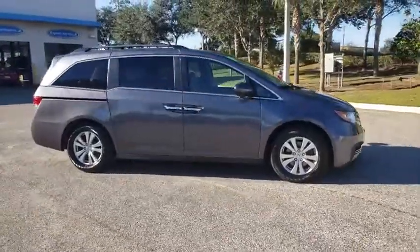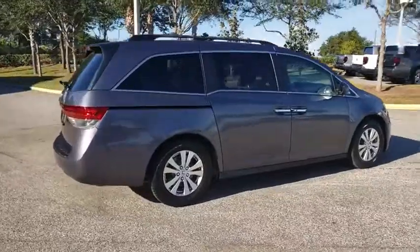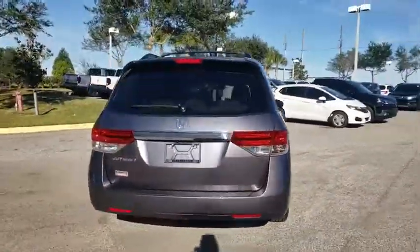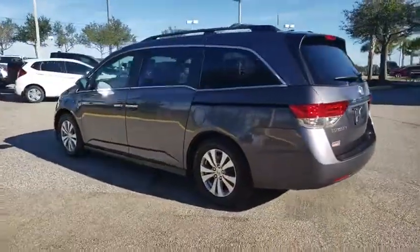The 2016 Honda Odyssey. The Honda Odyssey is a showcase of distinguished style, captivating technology, and advanced safety features. A must for all families. This vehicle has less than 65,000 miles.